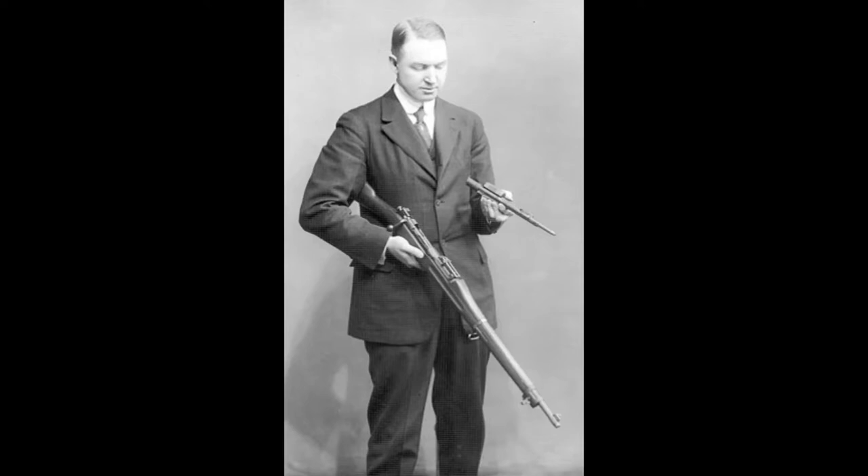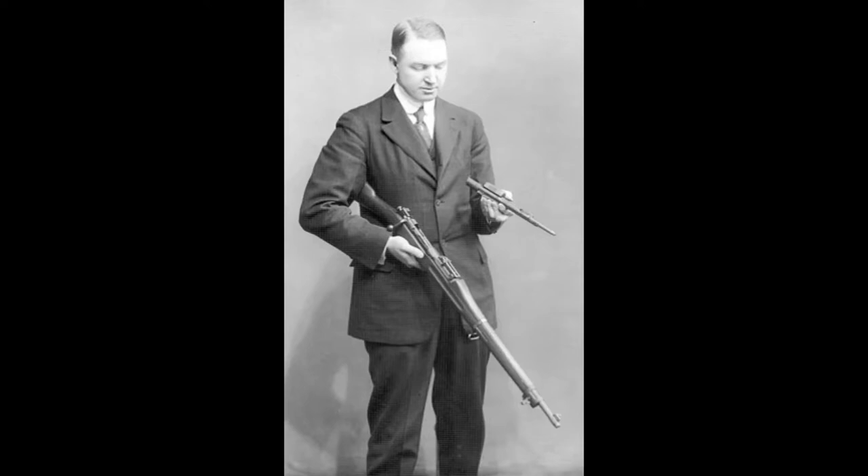He had a number of different things that he had started working with, most of those being done through the Remington Company. He had developed a number of things, including the Model 51 pistol, the Model 10 pump shotgun, and the Models 12, 14, and 25 pump-action rifles.